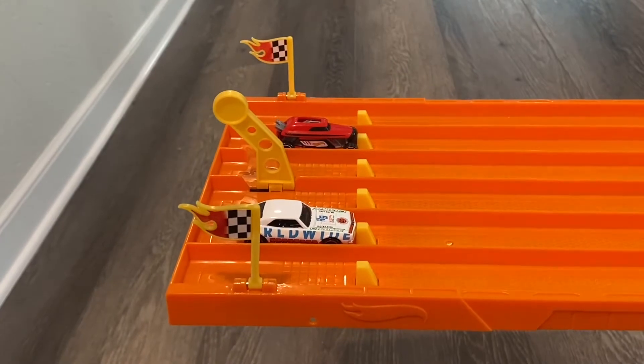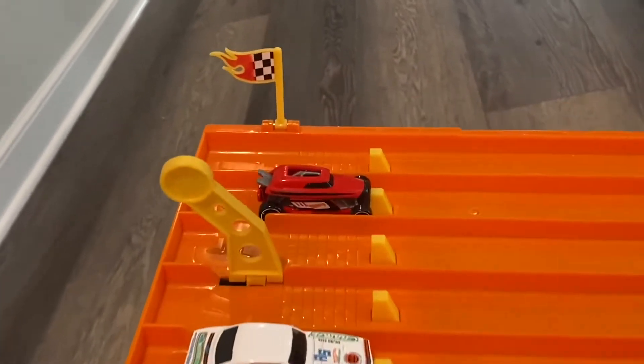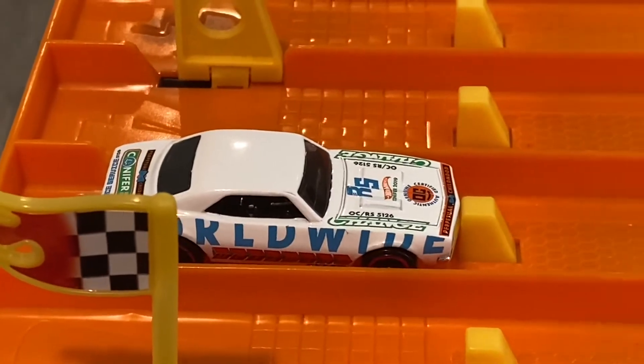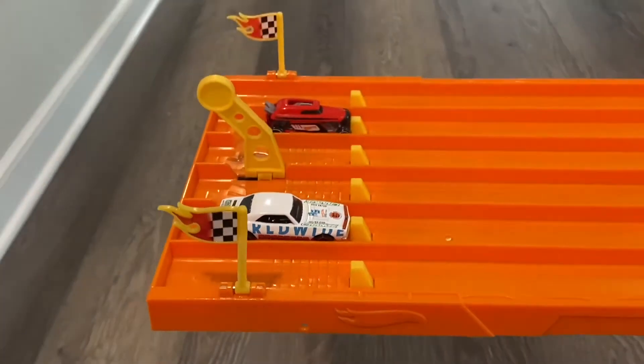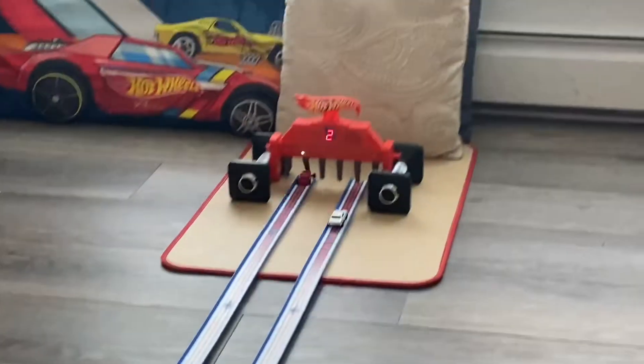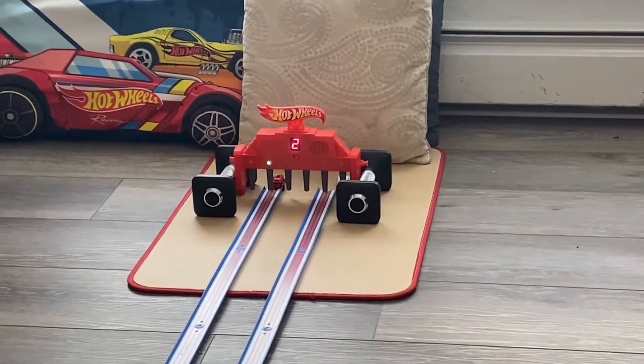To kick off our first race we have Rip Rod versus 1967 Camaro. On your mark, get set, go — and Rip Rod takes the win!